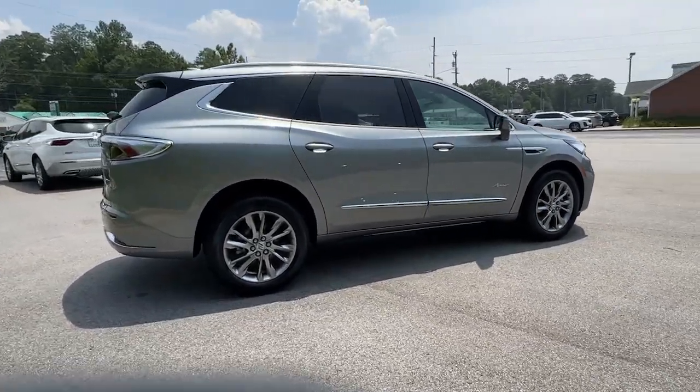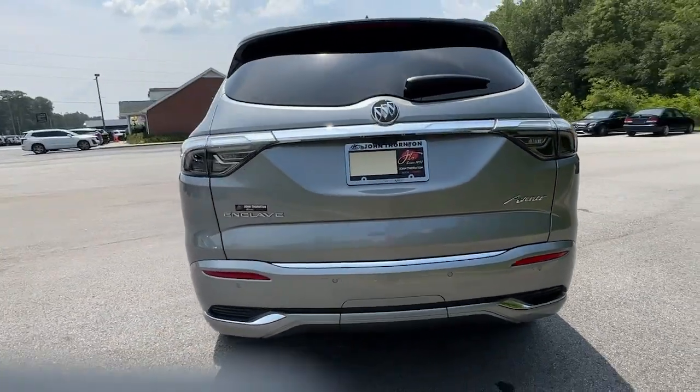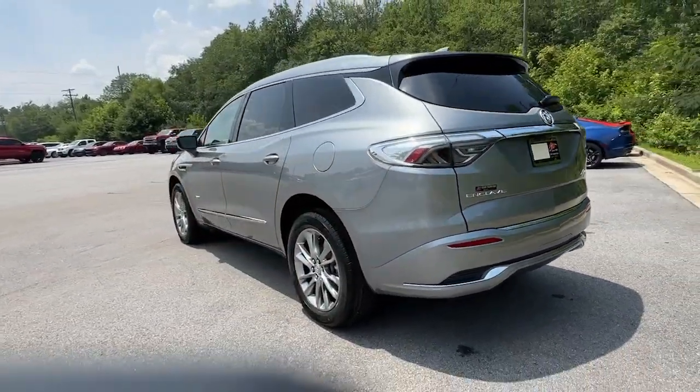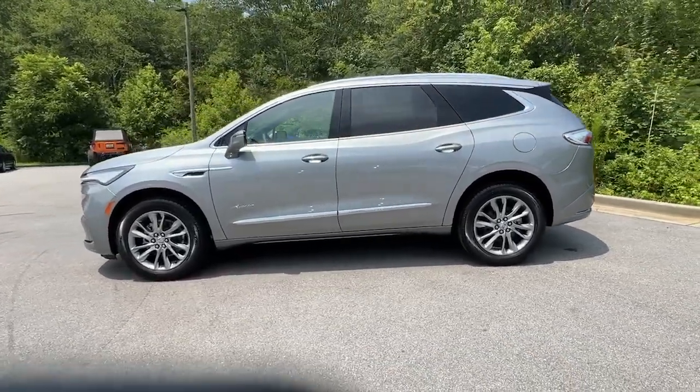These are just some of the great options this vehicle comes with: heated steering wheel, heated and/or cooled front seats, head-up display, wireless Apple CarPlay and/or Android Auto, and a moonroof.